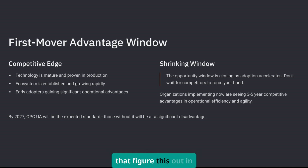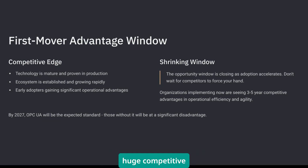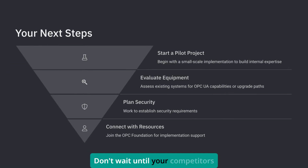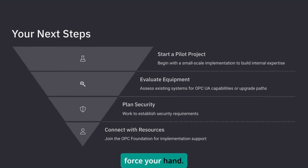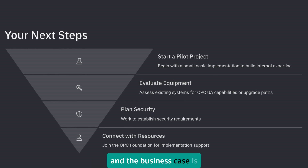The companies that figure this out in 2025 are going to have a huge competitive advantage. Don't wait until your competitors force your hand. The technology is mature, the ecosystem is proven, and the business case is clear.